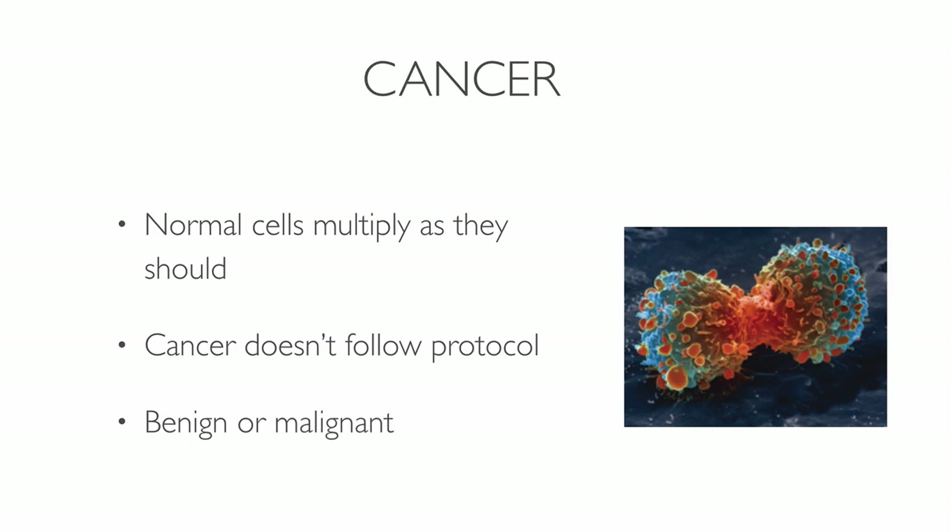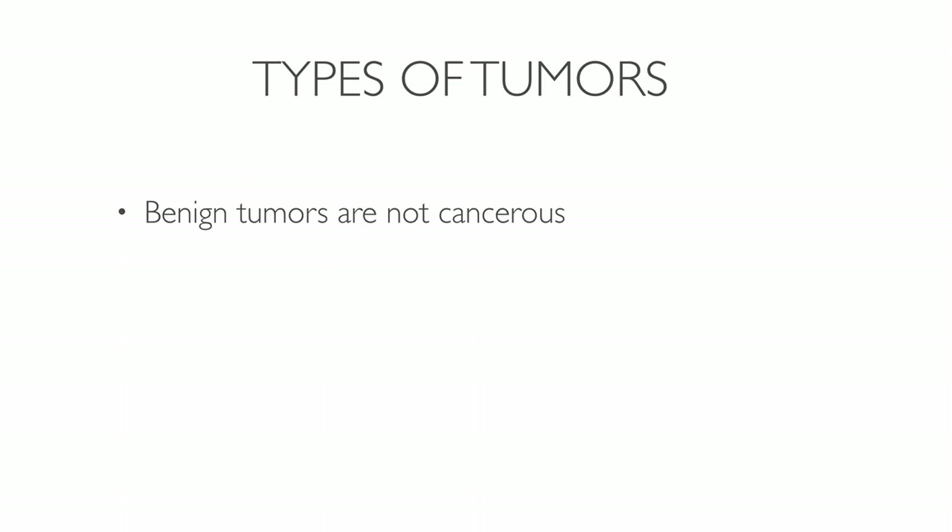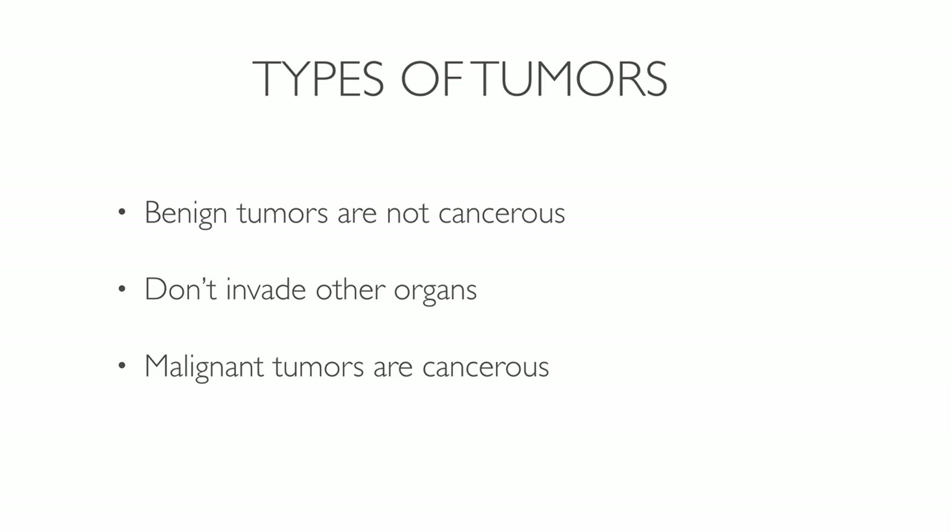A tumor can either be benign or malignant. Benign tumors are not considered cancerous — their cells look close to normal cells, they grow slowly, and do not invade other parts of the body. Malignant tumors are cancerous and they can spread to other areas of the body.